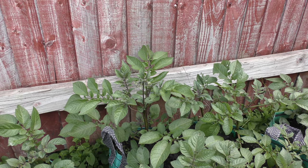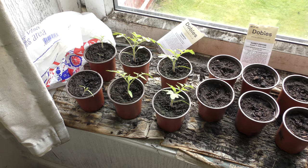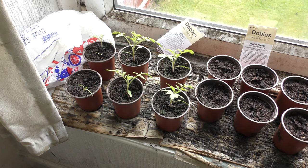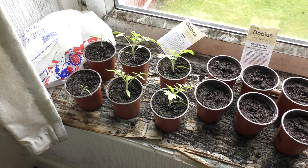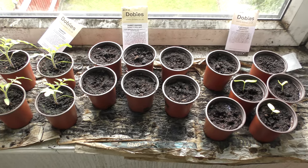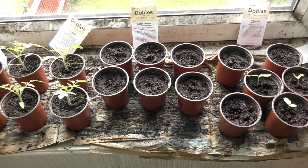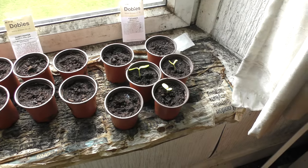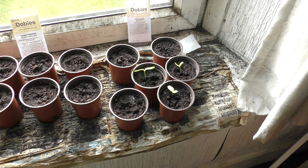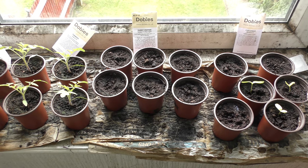Next, indoors. Apart from a rather dirty mess on the left at the moment, we have little blight-resistant bush tomatoes, peppers — they always take at least three weeks to germinate — and cucumbers coming through. There's a frost forecast this week so they're staying in.